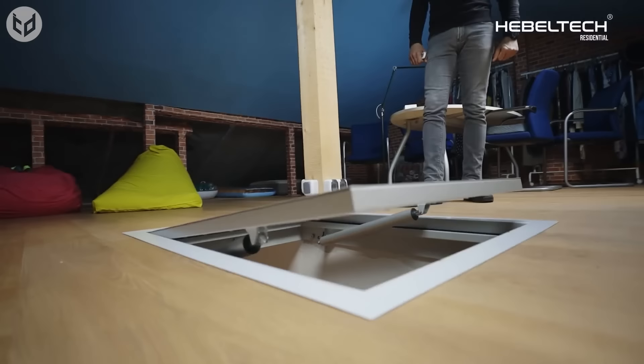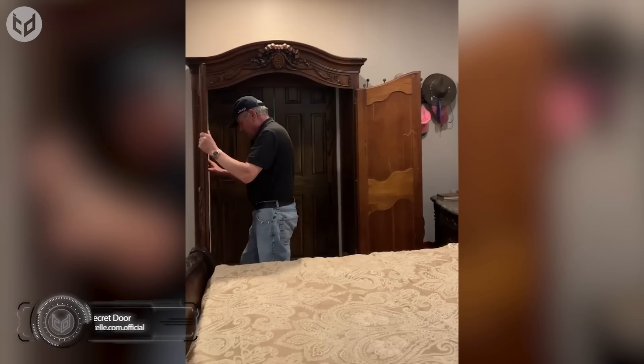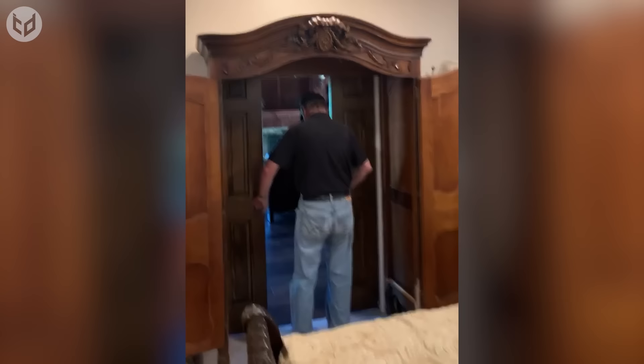Up next is another secret door — this one being more reminiscent of the entrance to Narnia, since it's housed inside a wardrobe. In actual fact, this door leads to a huge library. Stepping through, it feels like being transported into a totally different world. How cool is that?